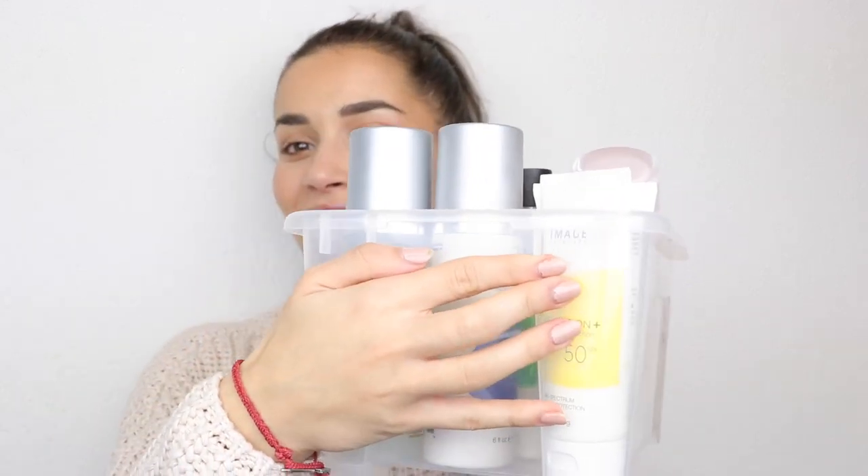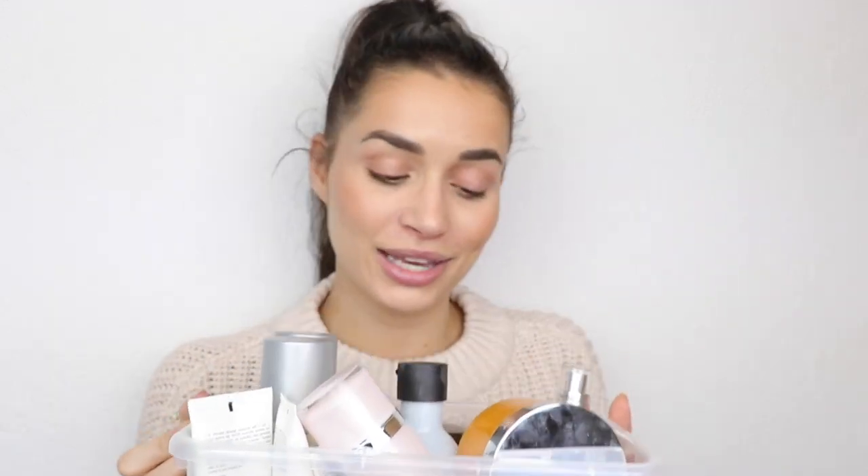Hey guys, I am back with a skincare video. Today I'm showing you my skincare routine, and I'm gonna tell you a little bit of my skincare journey.